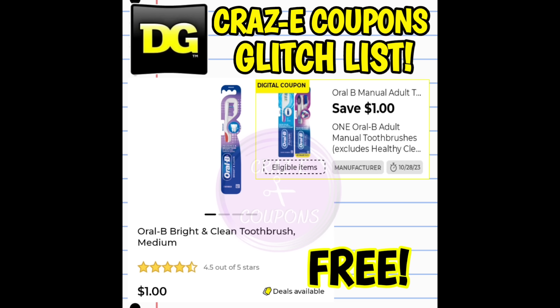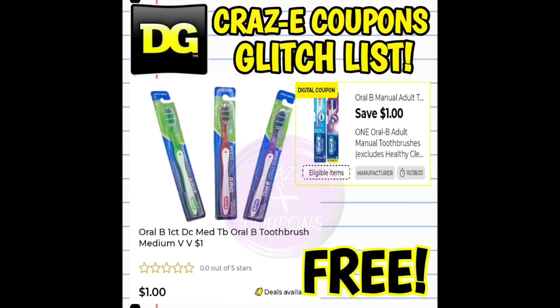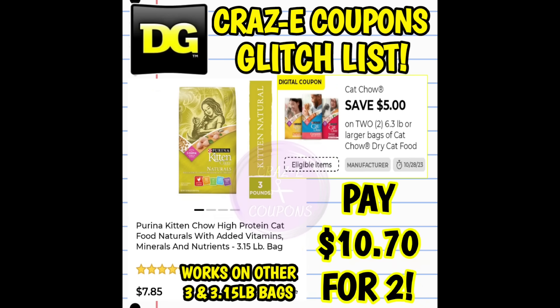Next, we have a $1 off one coupon for Oral-B Toothbrushes, glitching on the Oral-B Bright and Clean Toothbrush priced at $1 — completely free after the coupon. It's also glitching on the Daily Clean Toothbrushes, also priced at $1, making those completely free too. Next, we have a $5 off two digital coupon for Cat Chow 6.3-pound bags or larger, glitching on the 3.15-pound bags. Pick up two — after the coupon you pay $10.70 for two.